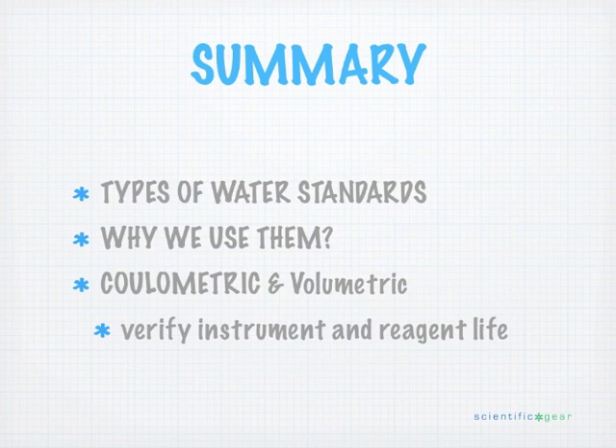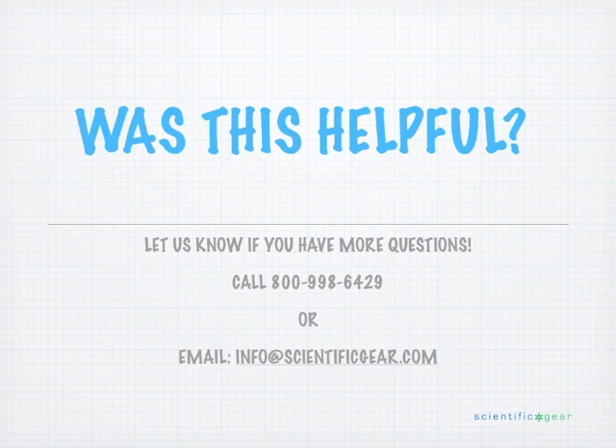We covered some good material today talking about water standards and briefly discussed the impact of water standards, especially on the coulometric side — some of the things that can happen and why you might test with a water standard. Thanks, Doug. Do you have comments or questions? Give us a call at 800-998-6429 to speak with a representative.